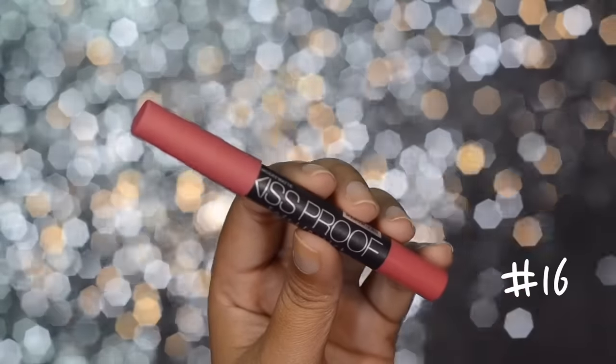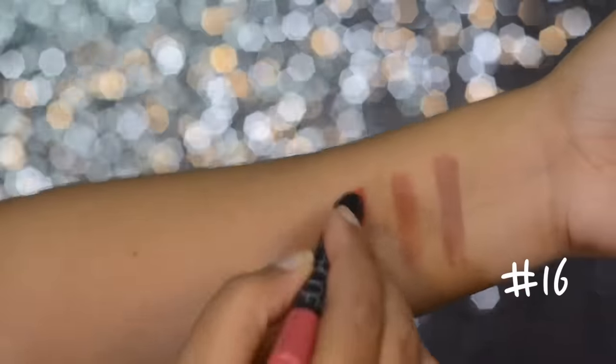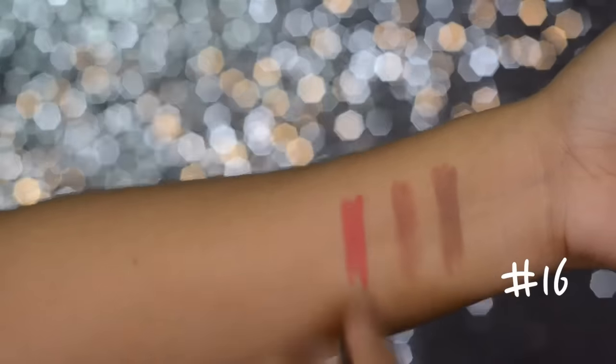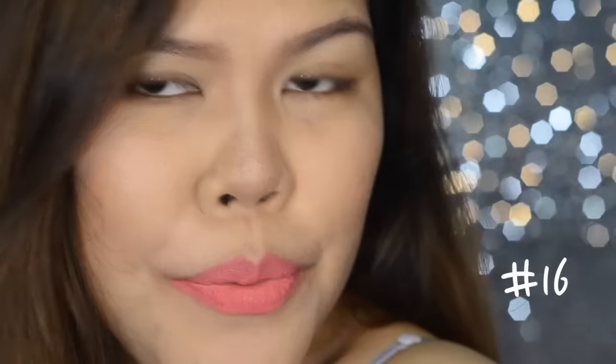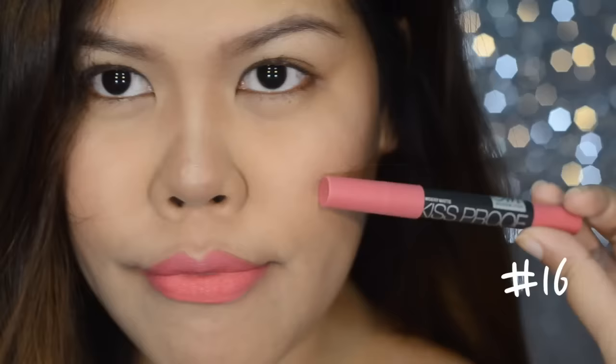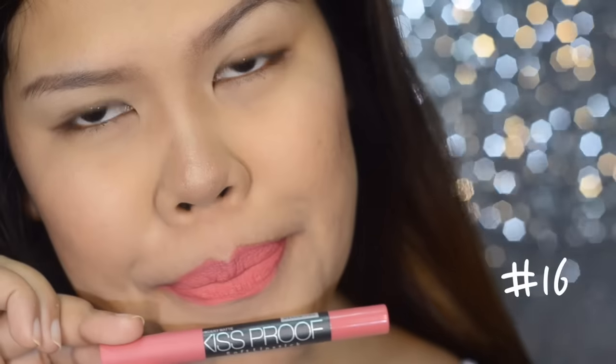The next shade is number 16 and this is the kind of color that you can never go wrong with because it is just a perfect pink for every day. I like it because it doesn't make my teeth look yellow.